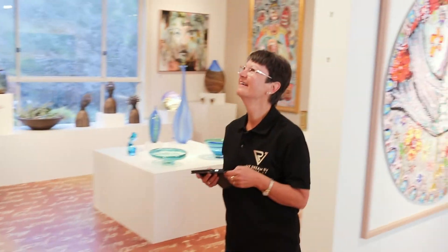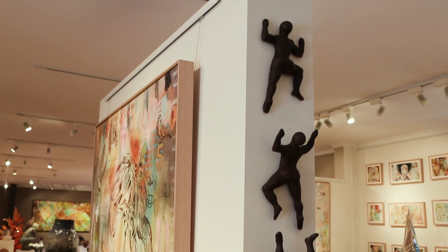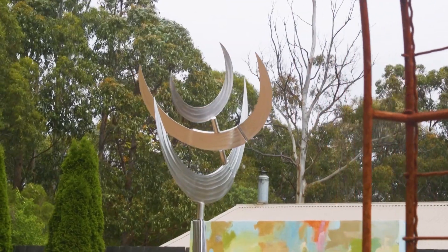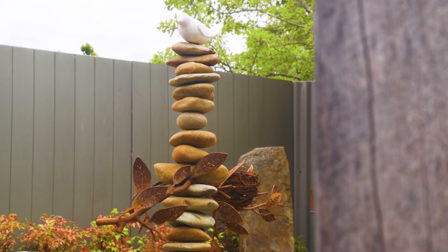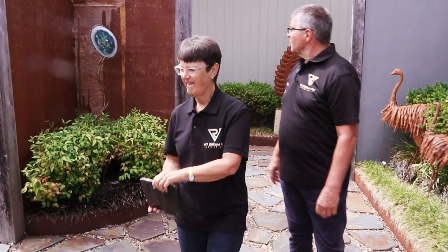Now what sort of art do you have on display and is it all for sale? It is — it's a commercial gallery, so everything you see here is for sale. As the cameras pop around the gallery you'll see we have beautiful hand-blown glass, ceramics, bronzes, and a big sculpture garden outside that we're proud of — we just finished that a few years ago.